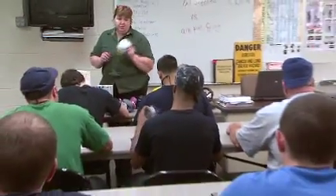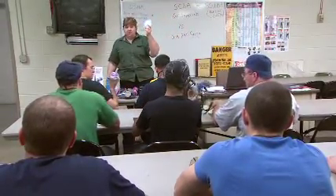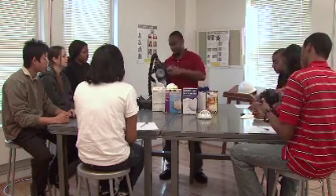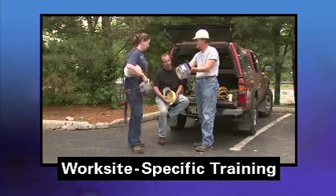This video can be part of the OSHA required respiratory protection training, which includes many topics, like how to put on and take off a respirator, and how to use, clean, and maintain your respirator. Your employer must also provide you with worksite-specific training.